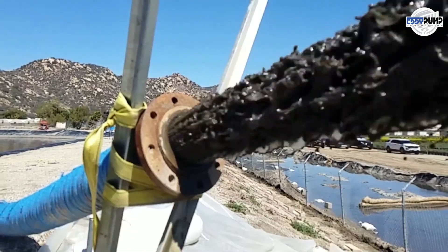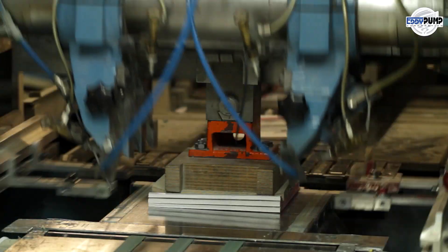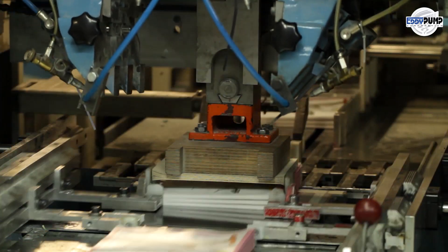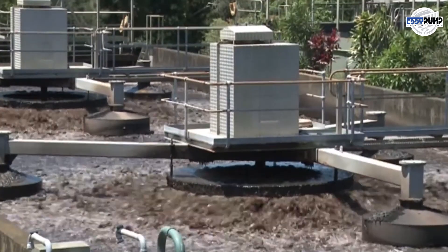Slurry pumps are a critical component in the coating and pigment dispersion processes, ensuring the even distribution of coatings and pigments onto paper surfaces. Their ability to handle high-viscosity mixtures helps achieve consistent and high-quality paper finishes.